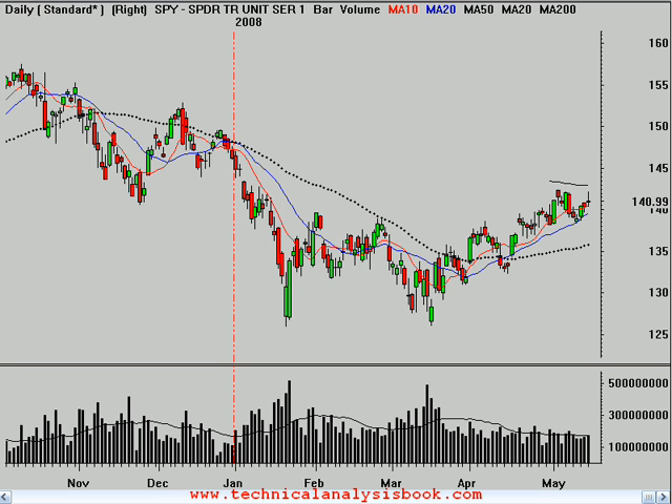Hello, this is Brian Shannon from Alphatrends.net. Today is Wednesday, the 14th of May, 2008, and the market's closed. S&P finished with a gain of about 53 cents, or 0.38%.